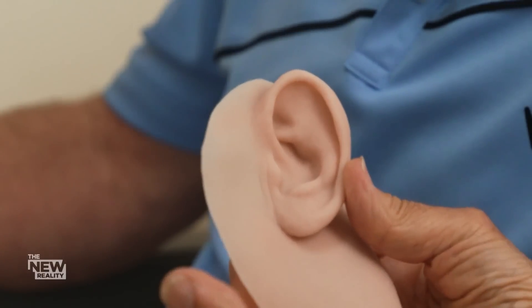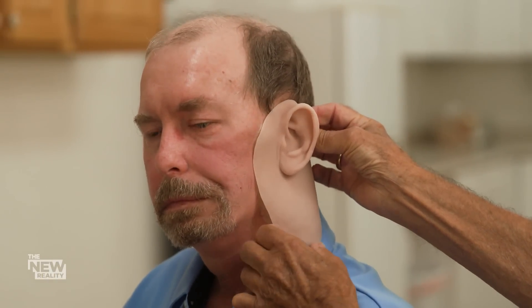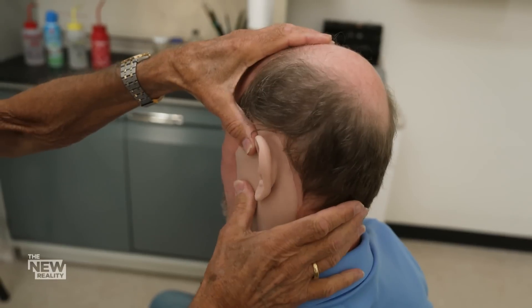Steve Butler traveled here from West Virginia. Cancer took his ear and much of the surrounding tissue from his neck and face. Today, he's getting the first fitting of the complex silicone prosthetic Robert has been crafting. I don't even feel it on there. It's light, very light. I don't know what to say. It's just... Well... I've been waiting a long time.